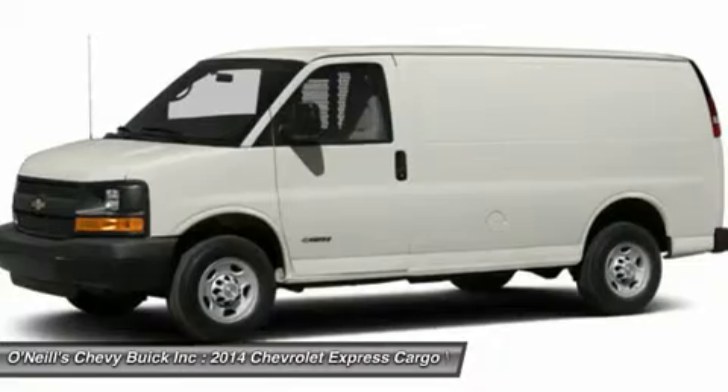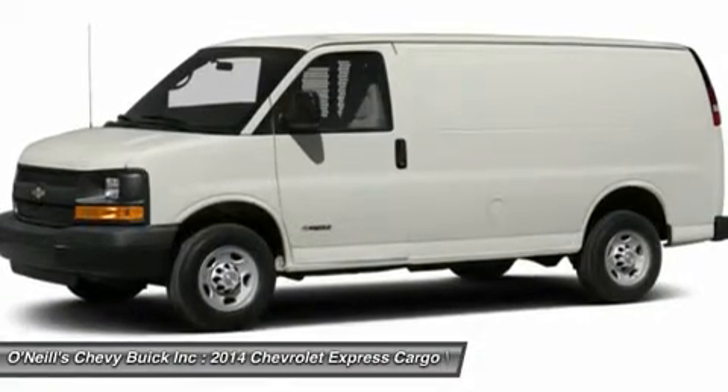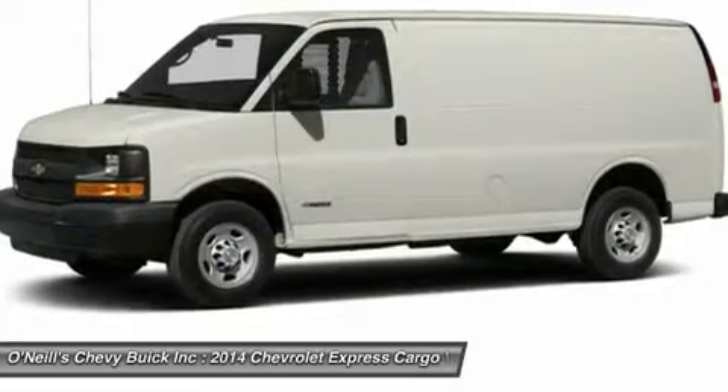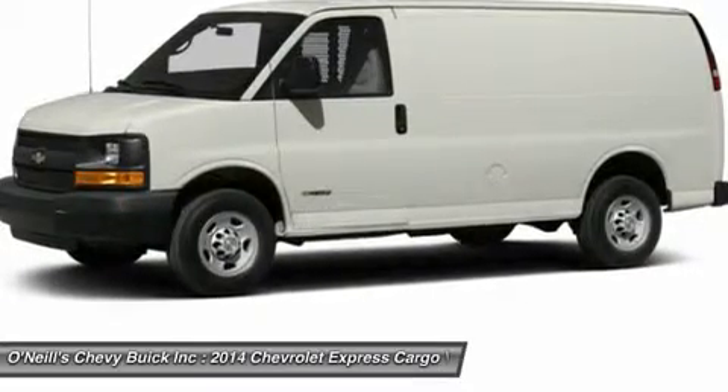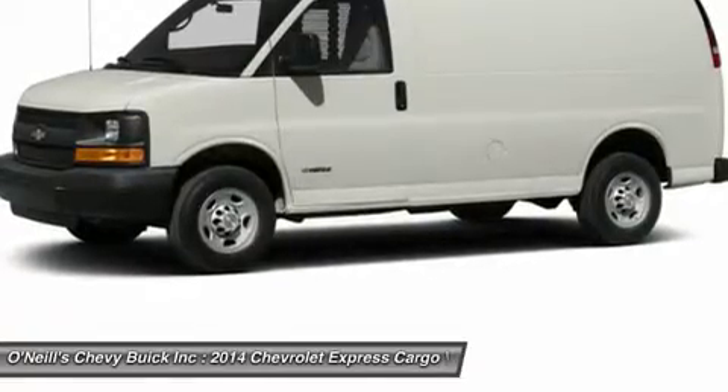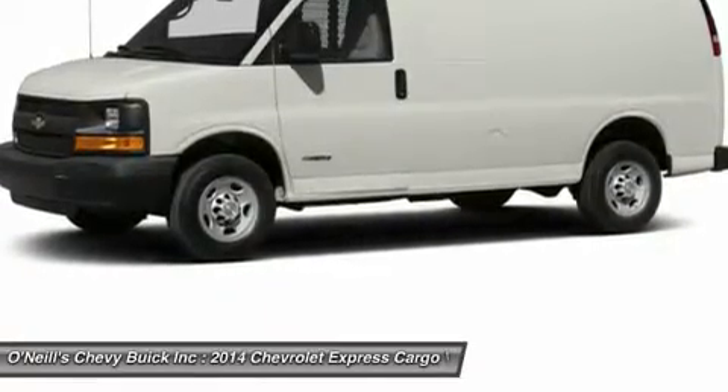New features for 2014 include new color options, a new 160 amp alternator for the cutaway and cargo van, and available 5-passenger seating for the cargo van. Come check out the 2014 Express van or cutaway that meets your needs today.